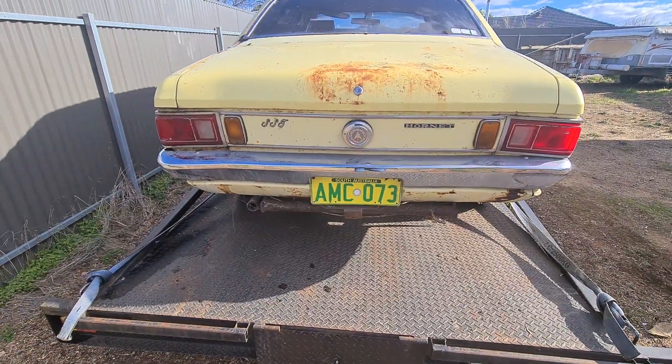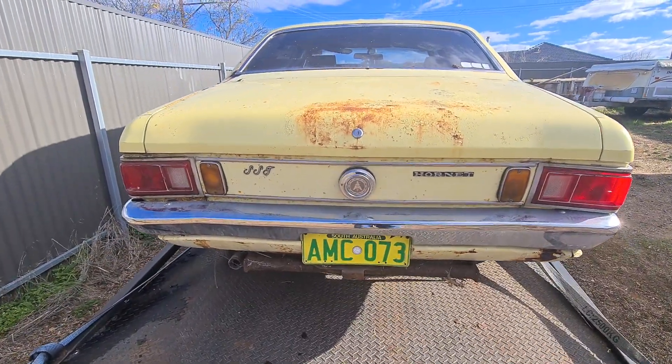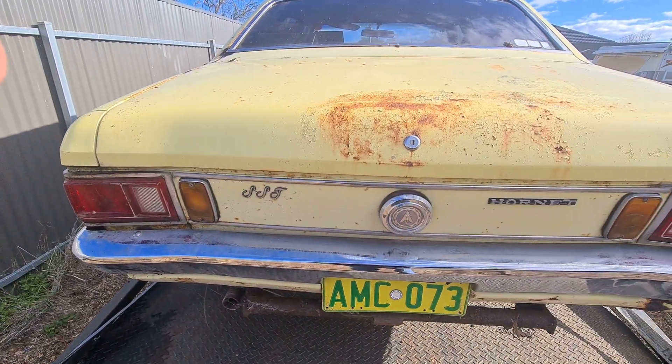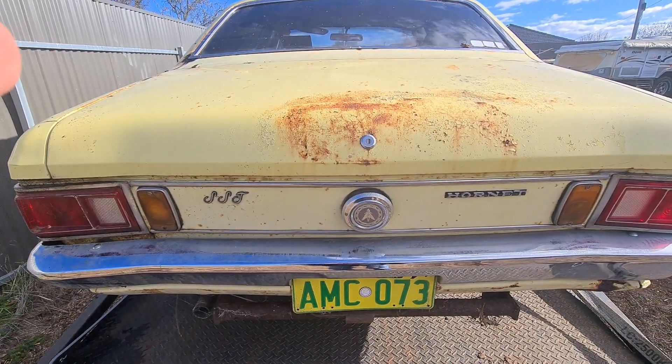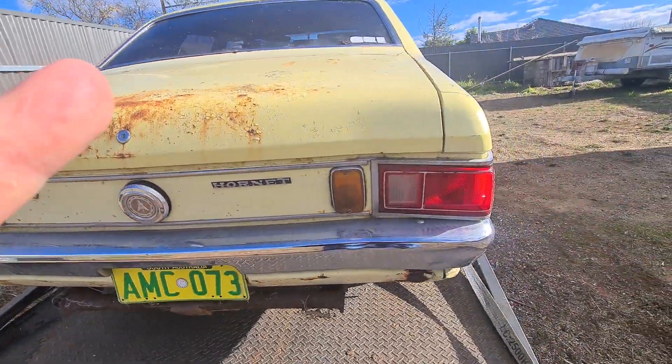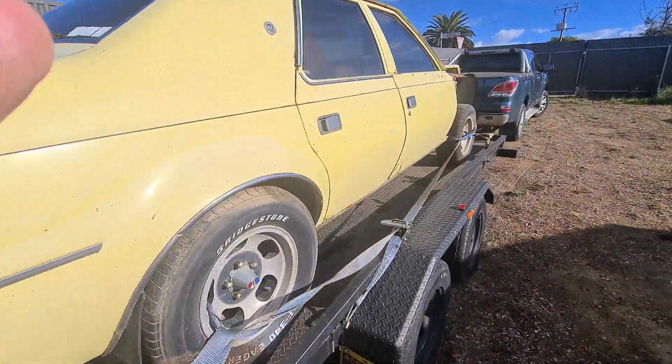Great bumper bar on it. This one's a bit different to mine - the other blue one over there. Mine has got like a plastic cover thing, but this is a '73 and that's when they had to have yellow indicators. Mine didn't have to - mine's just got white indicators.